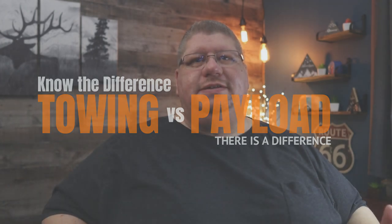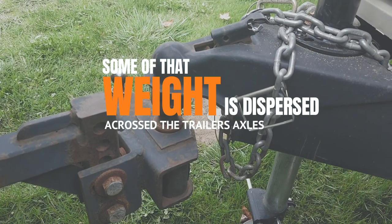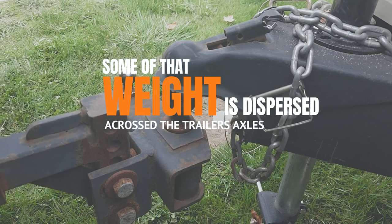The next thing to understand is the difference between towing capacity and payload capacity. Simply put, towing capacity is the amount of weight that your vehicle is rated to pull, while payload capacity is the amount of weight that your vehicle is rated to haul. While towing an RV, the vehicle doesn't carry all of the weight of that fifth wheel or travel trailer — some weight gets dispersed across the trailer's axles, but the amount that does transfer to the vehicle, whether it be pin weight or tongue weight dispersed using a weight distribution hitch, counts towards the payload capacity.